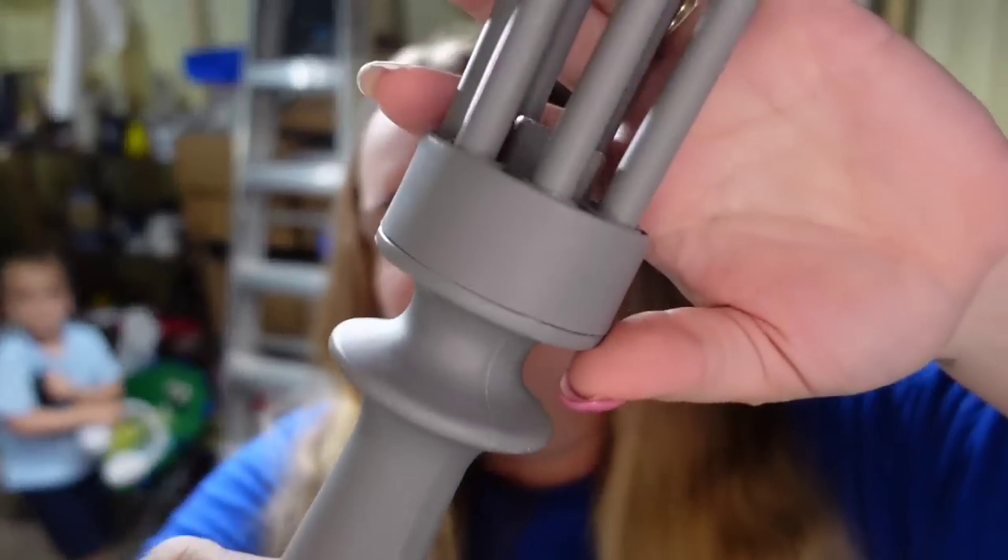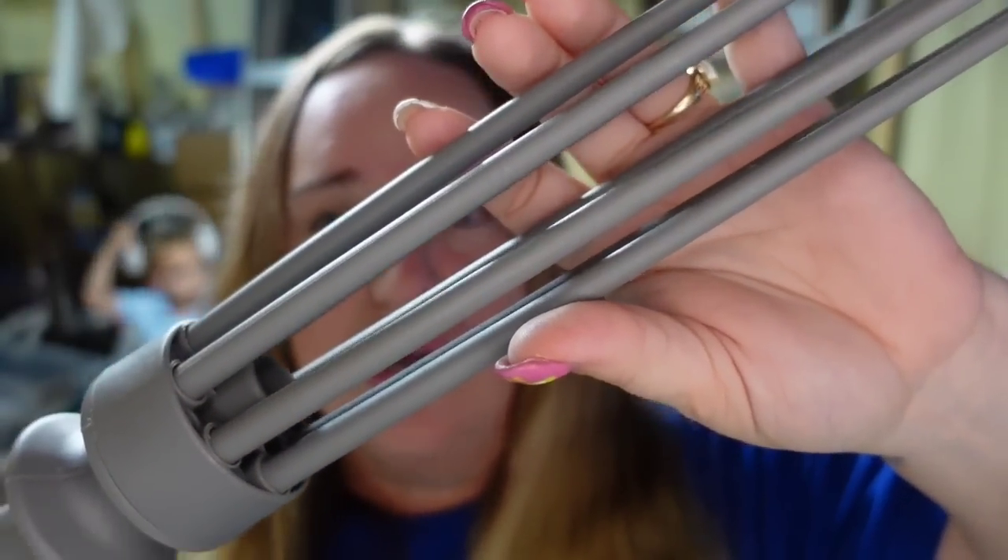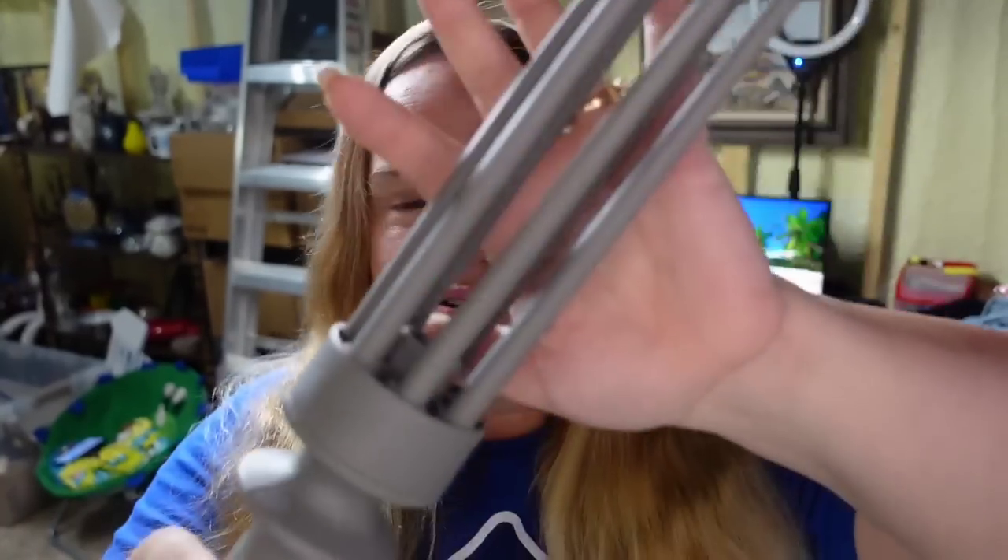Up next is a shark steamer attachment — I think I sold some other shark parts in the last What Sold video. This one sold for $4.54 plus the buyer paid shipping, about a $3 profit. I had intended to sell the whole vacuum, which would have been a decent profit, but it was returned — they said it wasn't working properly. So I parted it out to try to get a little money back, but this took about two years to sell.